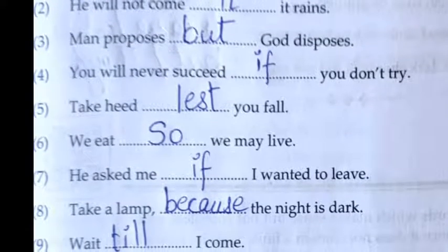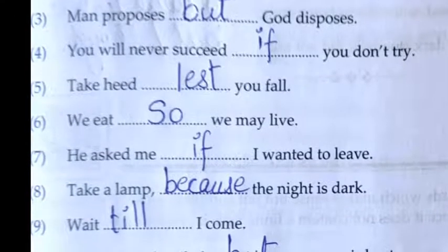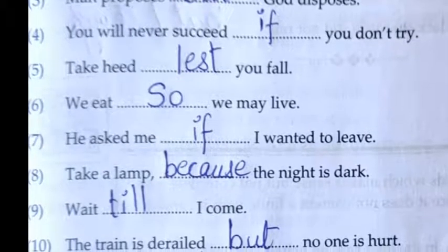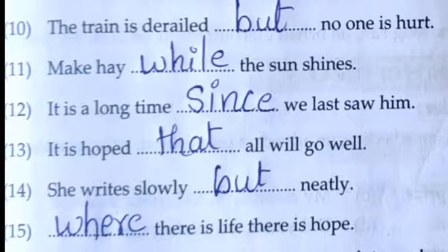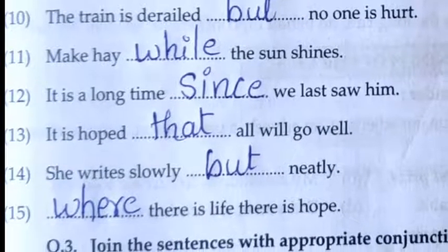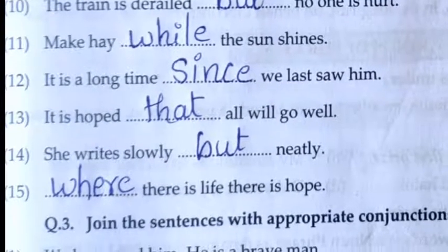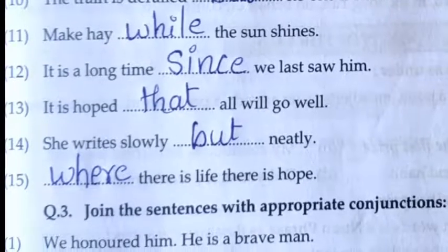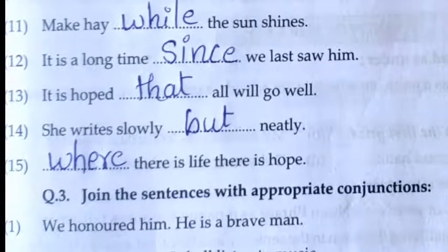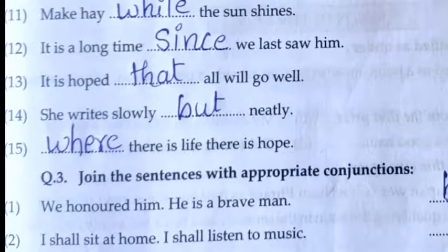Seventh: He asked me if I wanted to leave. Eighth: Take a lamp because the night is dark. Ninth: Wait till I come. Tenth: The train is derailed but no one is hurt. Eleventh: Make hay while the sun shines. Twelfth: It is a long time since we last saw him. Thirteenth: It is hoped that we all go well. Fourteenth: She rides slowly but neatly. Fifteenth: Where there is life, there is hope.